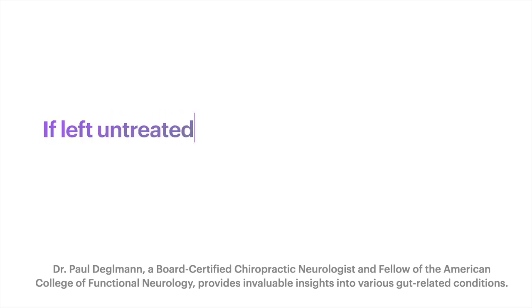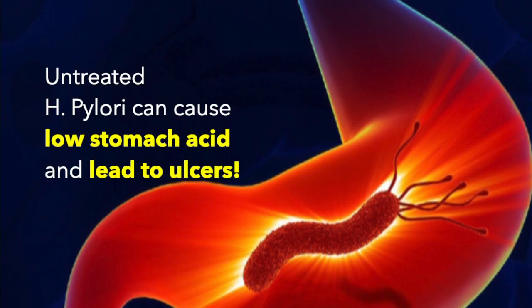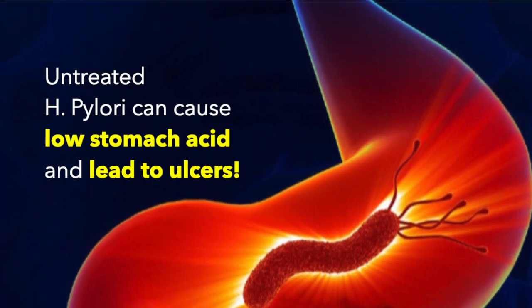When we look at excessive belching, is that a risky thing? The biggest thing we want to look at is what is the cause. Sometimes the cause can be things like H. pylori. One of the biggest reasons we want to clear out H. pylori is that it can predispose us to things like low stomach acid and ulcers. So we want to make sure that if it is coming from H. pylori, that we eradicate it and get that out of the system.